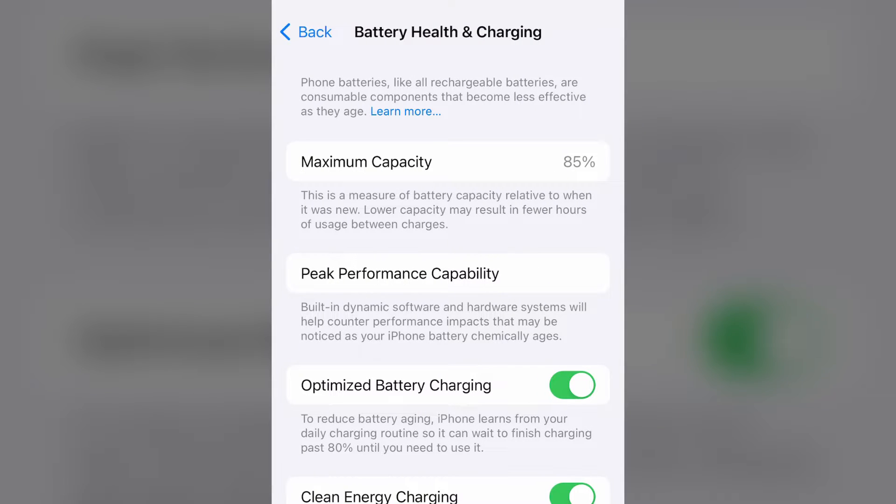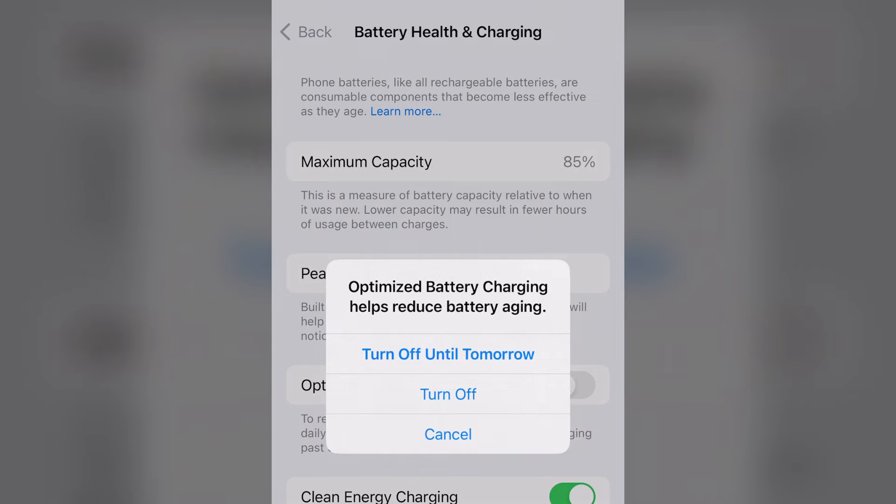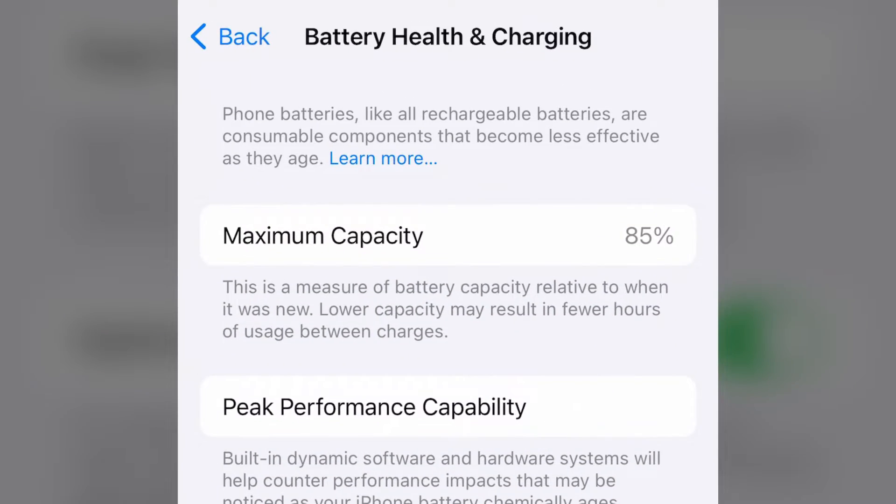Then you're going to click and turn on optimized battery charging. You can also click to find out how much battery health you have.